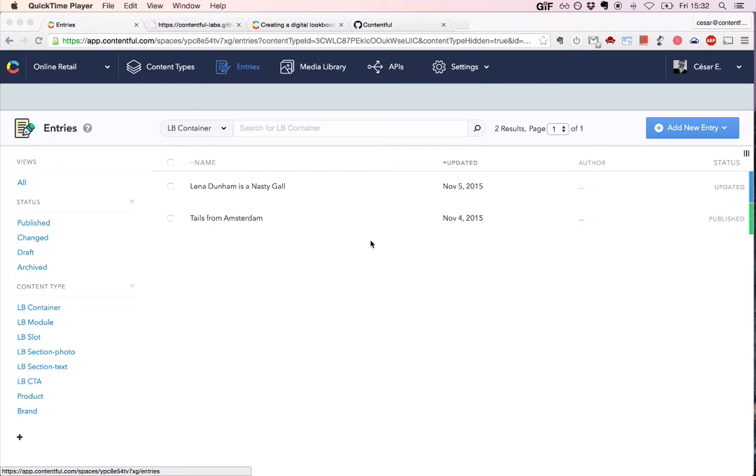Sure. Before this webinar, I set up a space and recreated the two lookbooks in there. The Lina Dunham lookbook is the one coming from Nasty Girl, and Tales from Amsterdam is something we saw on the Mr. Porter website. We'll look at the Lina Dunham lookbook first because it represents a more complex approach, which also allows you to create more flexible lookbooks. Tales from Amsterdam is a bit simpler, but also imposes certain constraints on editors.